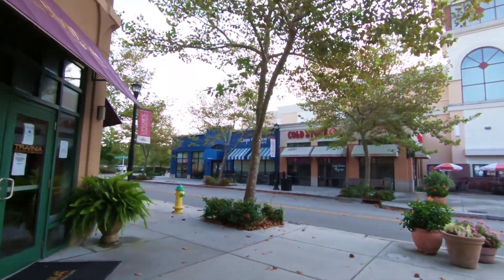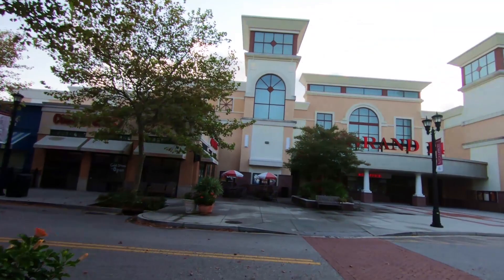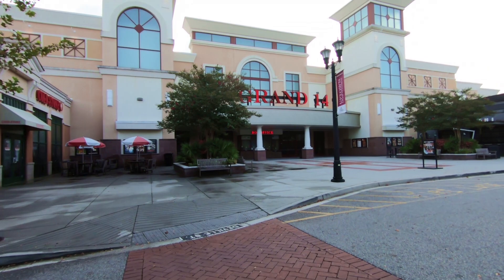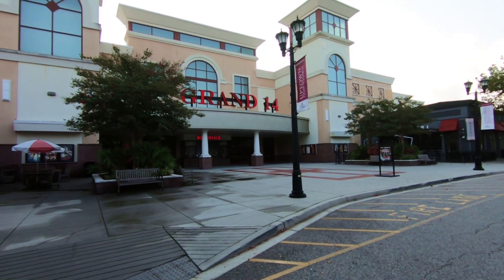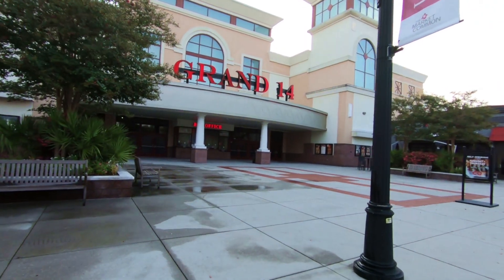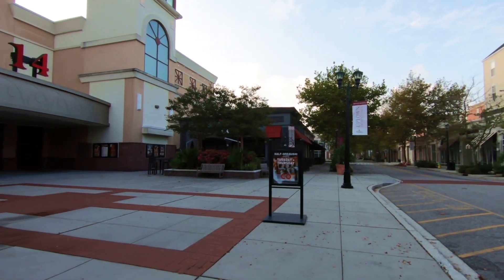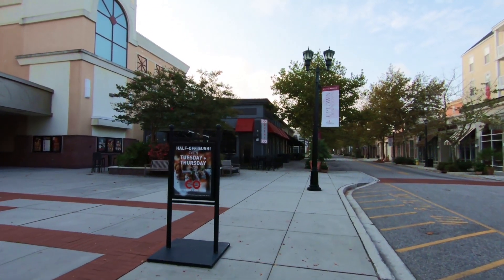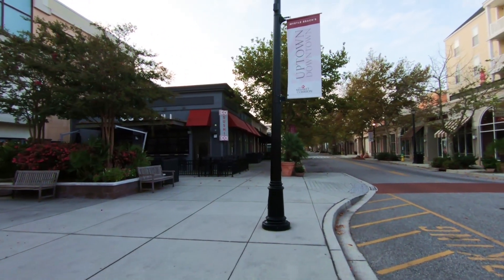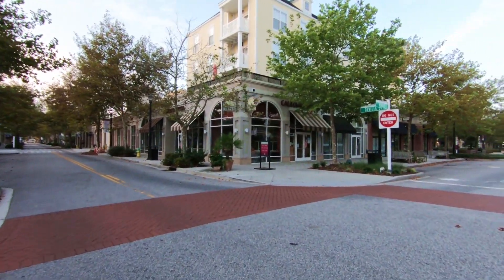We've got the Crepe Creation Cafe and Cold Stone Ice Cream. And then here is the large movie theater — as I mentioned, they're open right now at half capacity as of the time of this video. We've got Sushi Company. I'm going to circle back around this way and check out the things on this side.